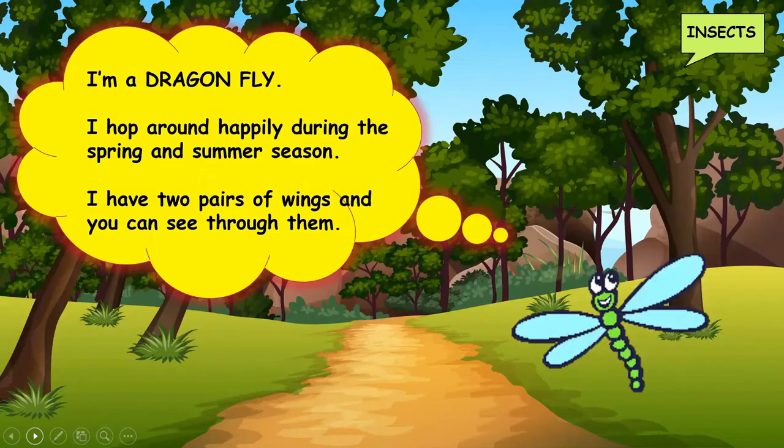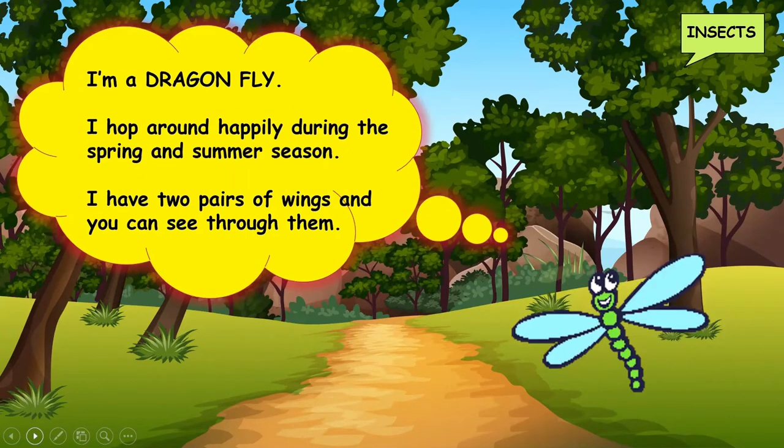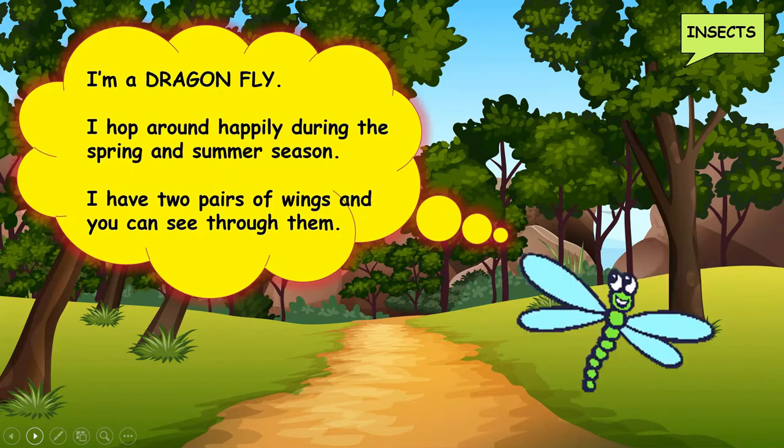Who is this? It is a dragonfly. Dragonflies hop around happily during the spring and summer season. They have two pairs of wings and we can see through them. Isn't that beautiful?